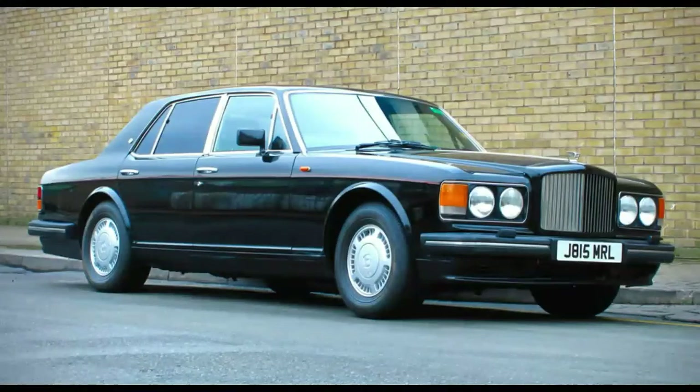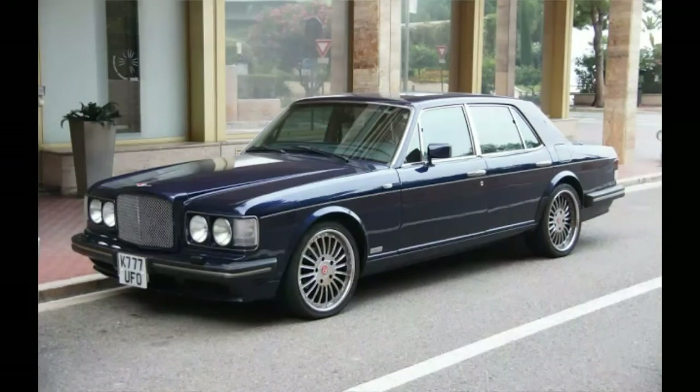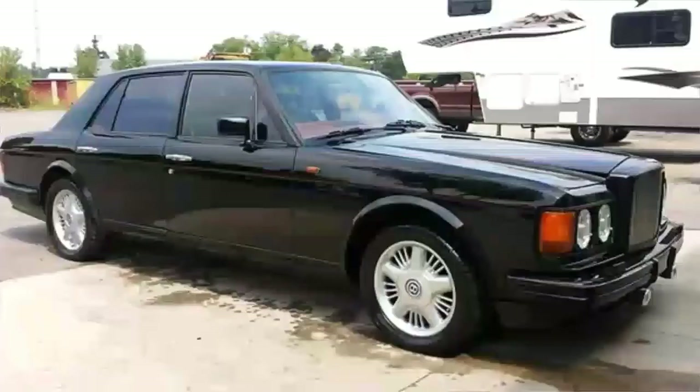Number 2 is the Bentley Turbo R. When they were first introduced, they were around $195,000, and now you can find one for $20,000. The cheapest one I could find was $13,000, which is insanely cheap compared to the original $200,000 asking price. The reason it's so cheap is because of the repair costs, so if you ever decide to buy one, be sure you budget a ton of extra money for maintenance and repairs.